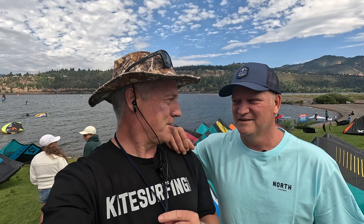This is Mike Raper from North, and he's the head honcho at North Branderacker. He's responsible for all the marketing, all the product, and working with the team.